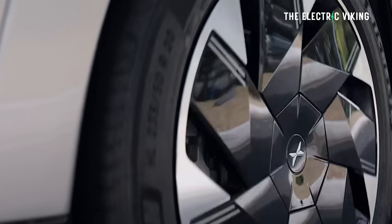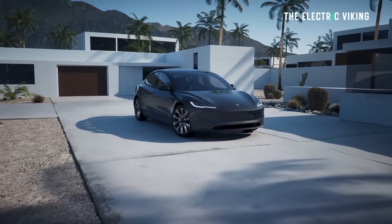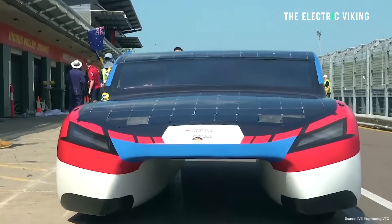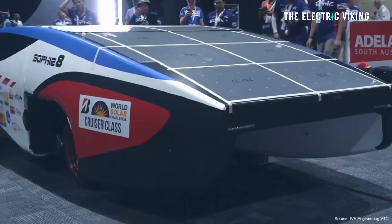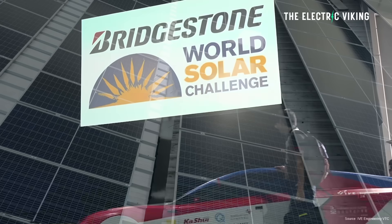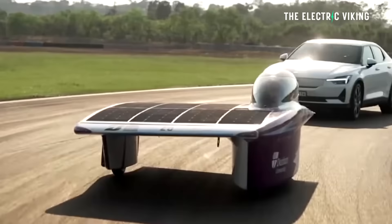I think that if electric car companies are really smart — Tesla, Xpeng, others — they should hire the students who built this solar and battery-powered electric car, which has achieved a truly amazing feat. Massive kudos to these students. Here's what they did.